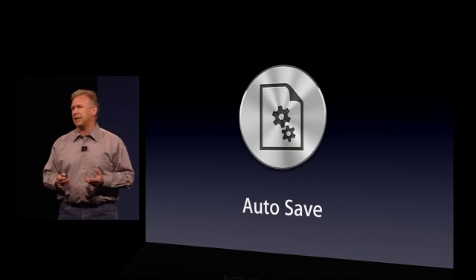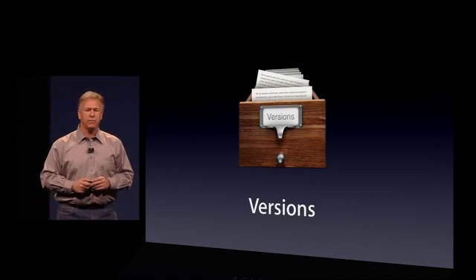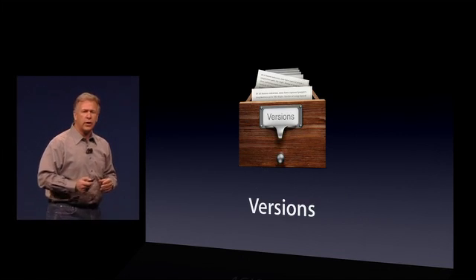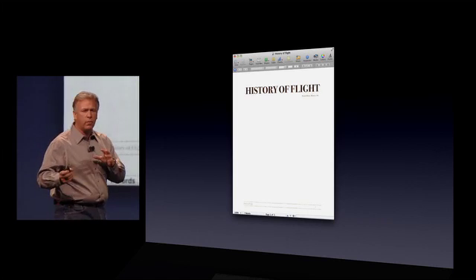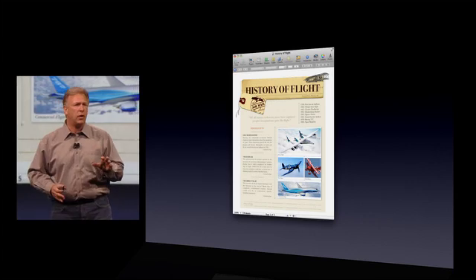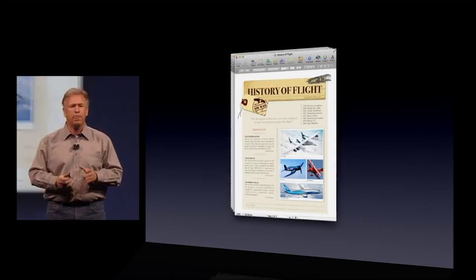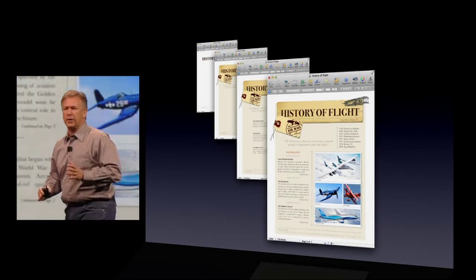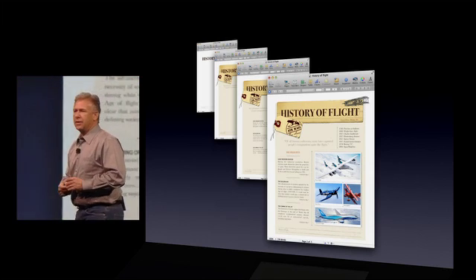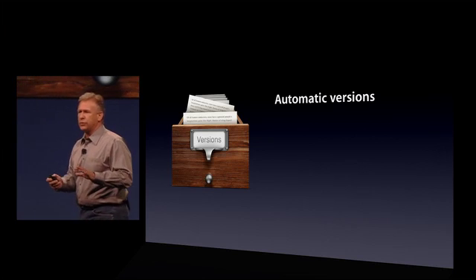Auto-save gave us a great idea to go even further with the next feature, and that's called Versions. So you're working on a document — entering text, formatting, adding copy, adding graphics — and all along, auto-save is saving your document. In fact, it's saving all these versions of your document as you're working. So we call that Versions. It's automatic — you don't have to do anything, we'll do it for you with Lion.